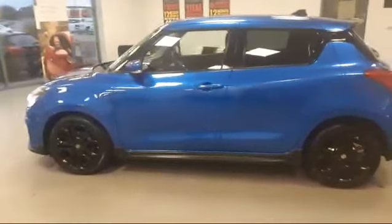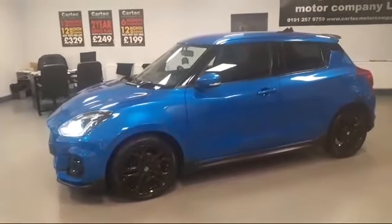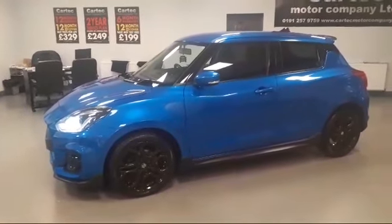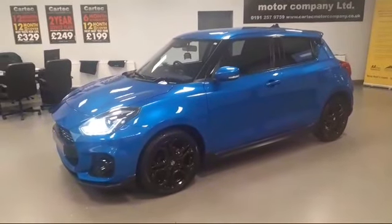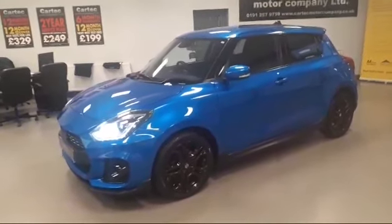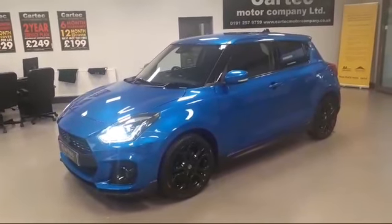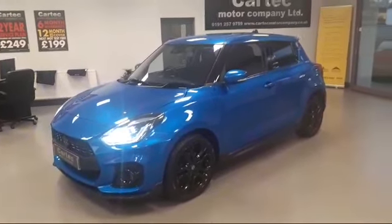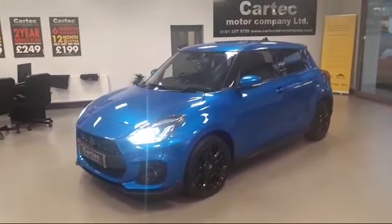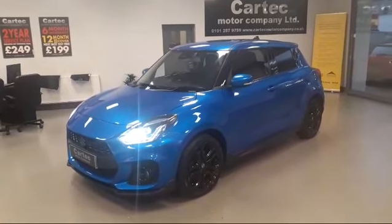You can reserve this vehicle for £99 down. It is available on finance. Every car here at CarTech gets a full workshop inspection, fresh MOT and fresh service before you collect it. So if you wish to book a viewing, please don't hesitate to contact us. Thank you for watching — see you soon, bye.